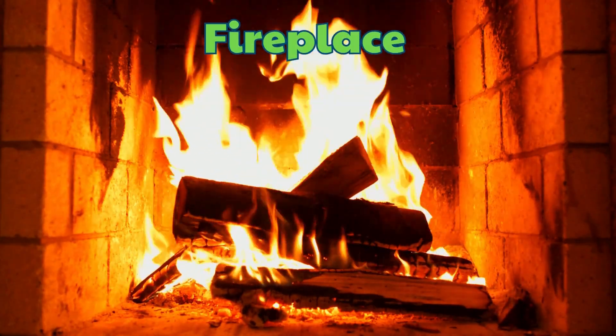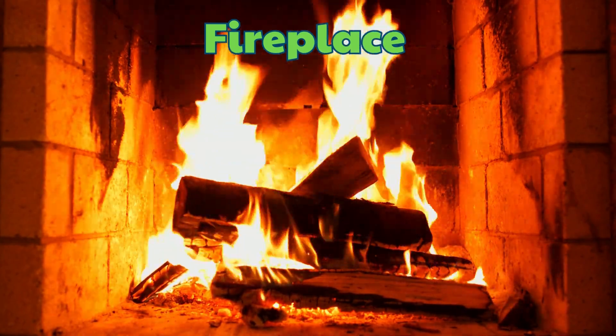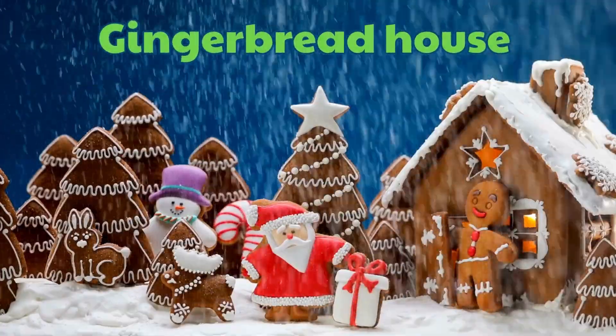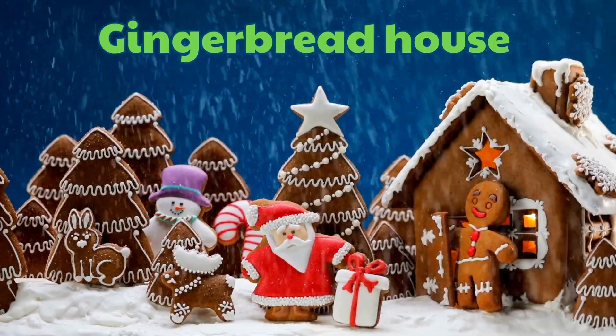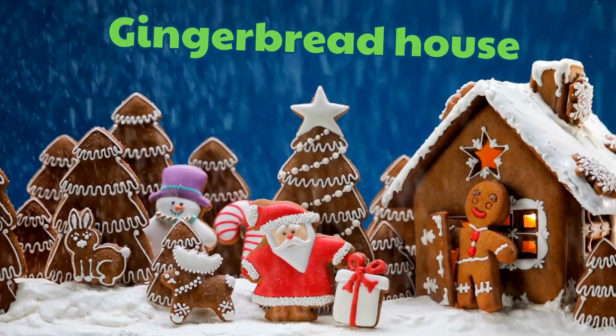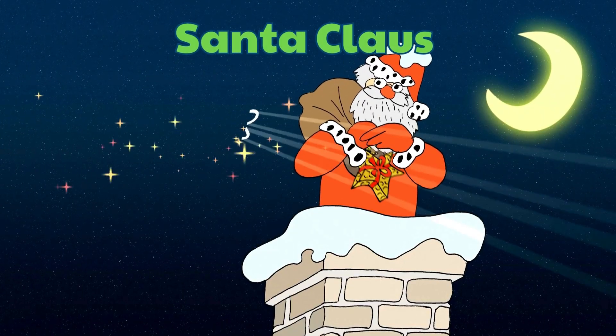Fireplace. Gingerbread House. Santa Claus.